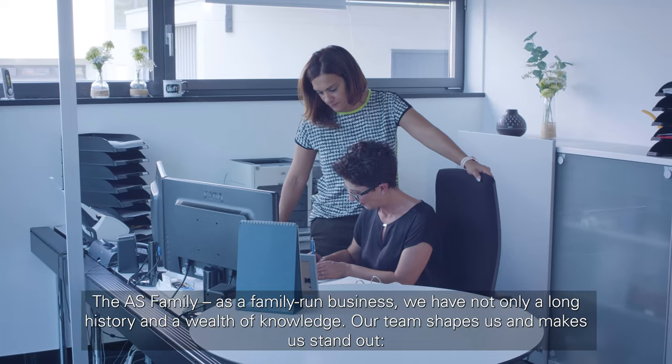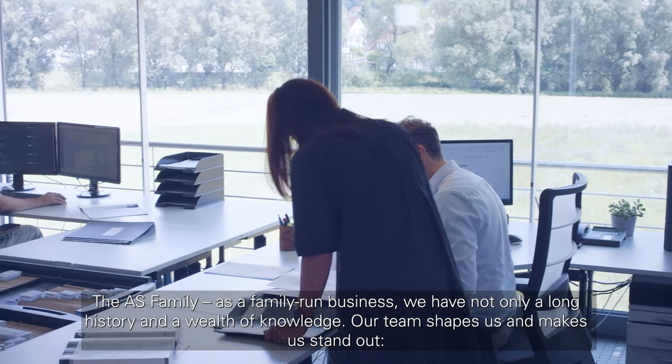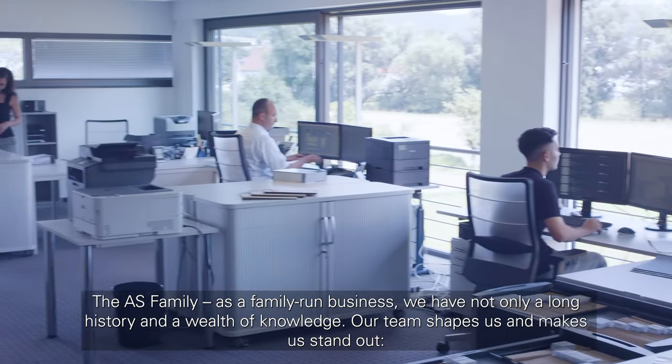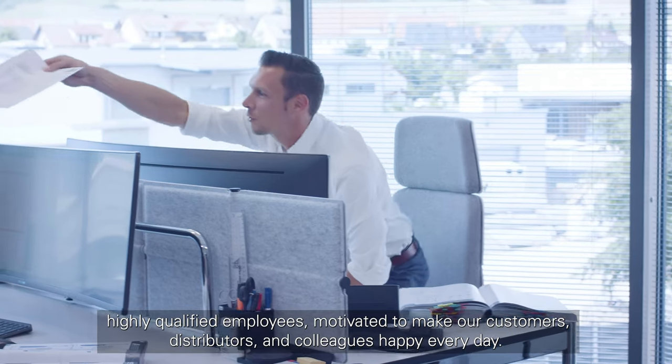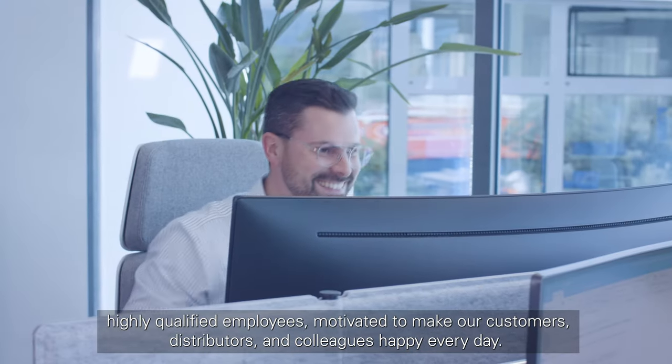The AS family. As a family-run business, we have not only a long history and a wealth of knowledge — our team shapes us and makes us stand out. Highly qualified employees motivated to make our customers, distributors and colleagues happy every day.